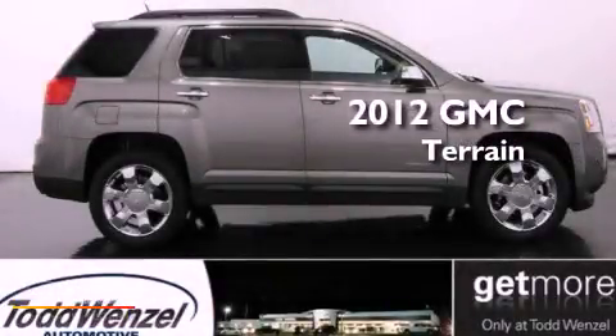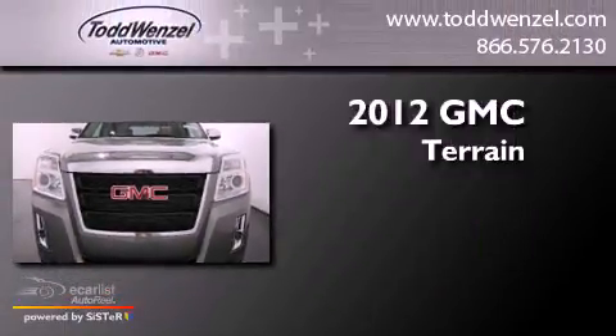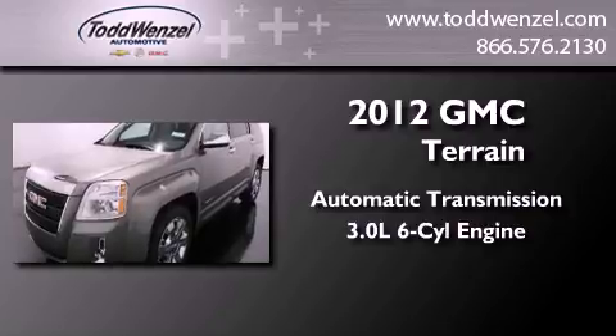This is a brand new 2012 GMC Terrain. This crossover has an automatic transmission and a 3.0L V6.